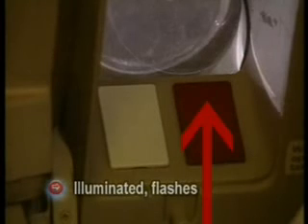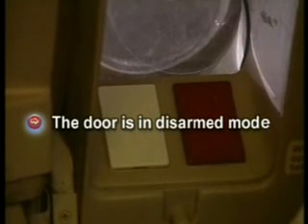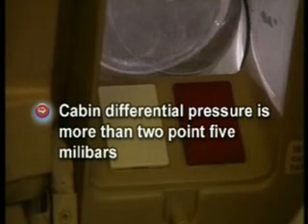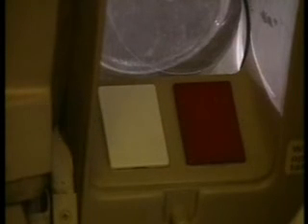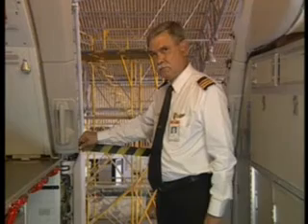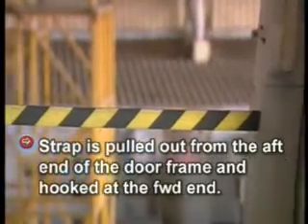This red light, when illuminated, flashes when the following preconditions are met: firstly, the aircraft is on ground; secondly, the door is in disarm mode; thirdly, the cabin differential pressure is more than 2.5 millibars; fourthly, both engines are shut down. Should this light flash, you must inform the commander. Opening of the door should not be attempted when this red light is flashing.